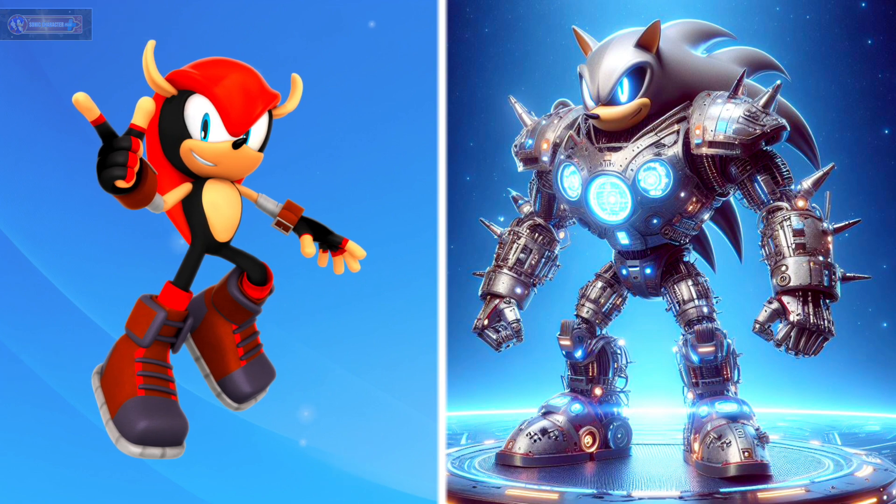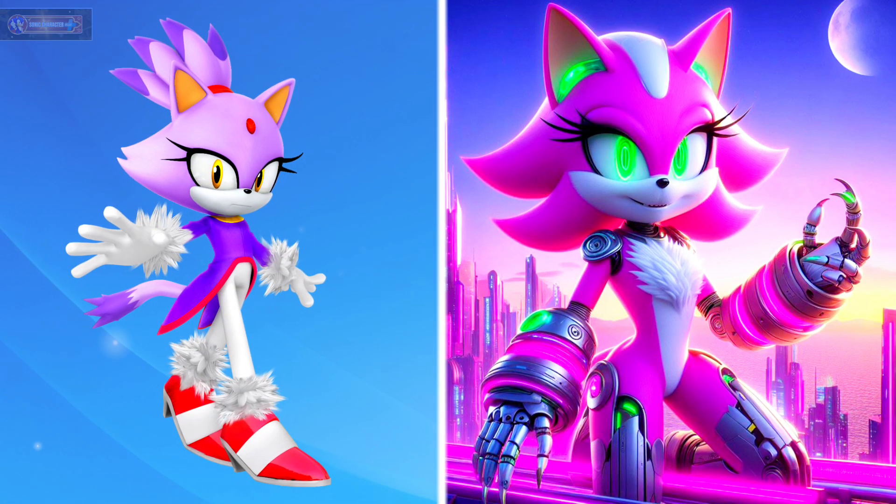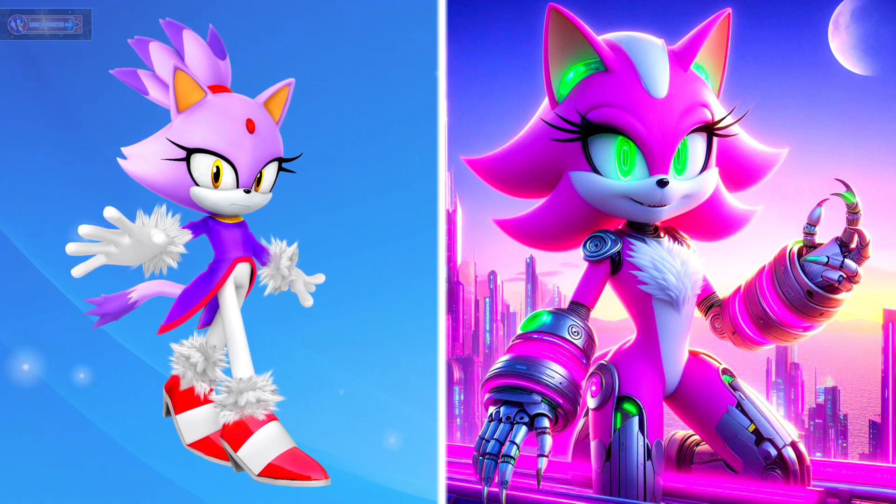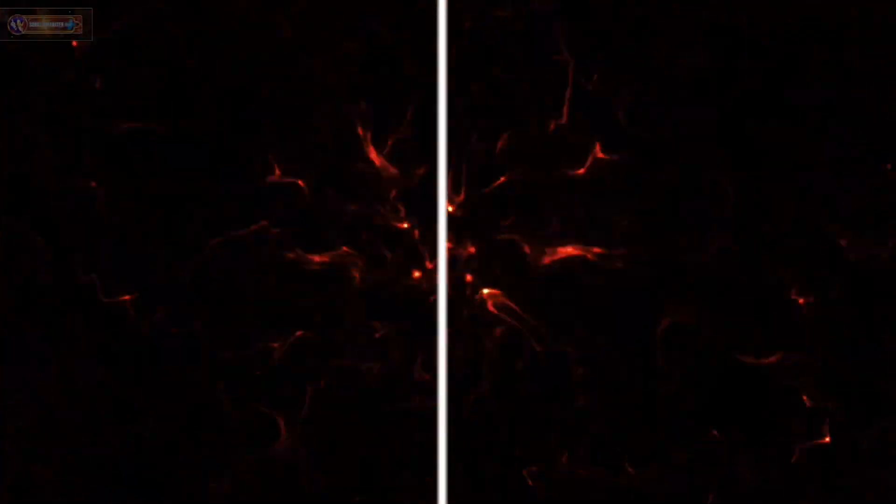Mighty the Armadillo as robot. Blaze the Cat as robot.